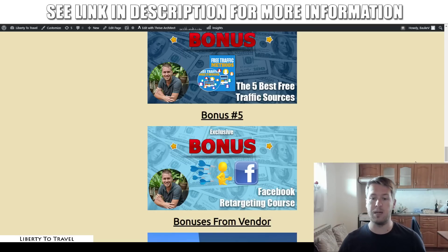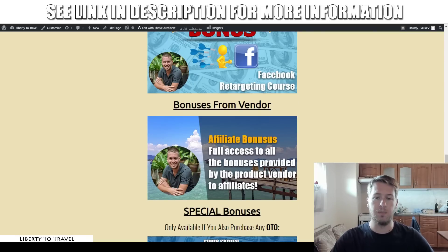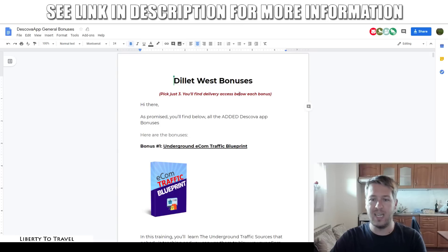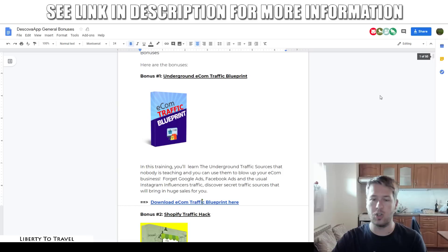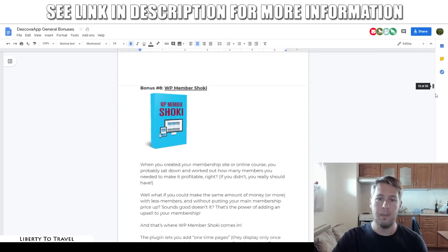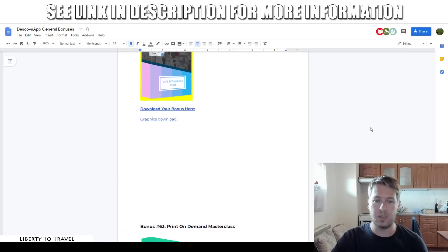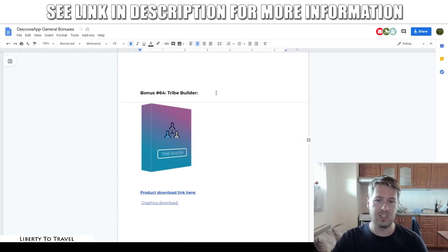In addition to my five bonuses, I'm also going to get you access to all of the bonuses from the vendor. The vendor has actually given me a couple of bonuses to give to you, and I don't want you to miss out on those. You're actually going to get the choice to pick from three of these bonuses out of a list of 64 bonuses. You're going to get access to the whole list and then get to pick three of them for yourself.